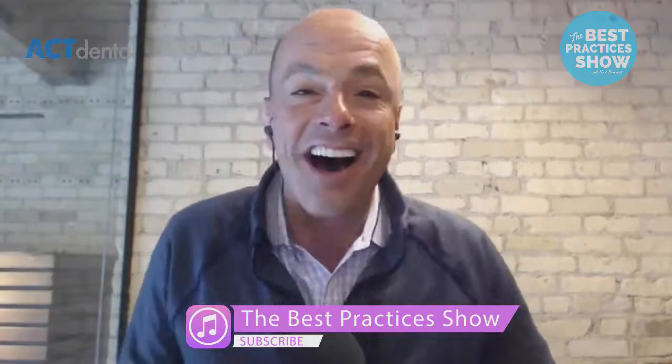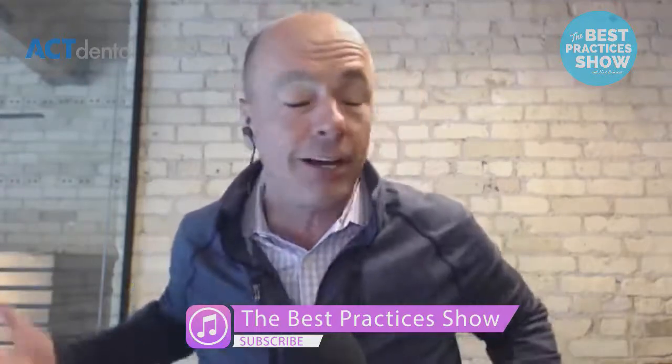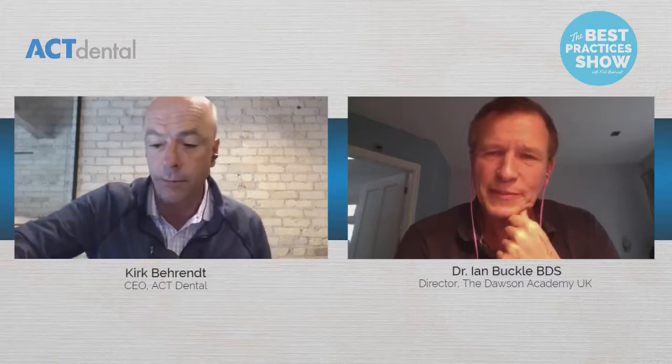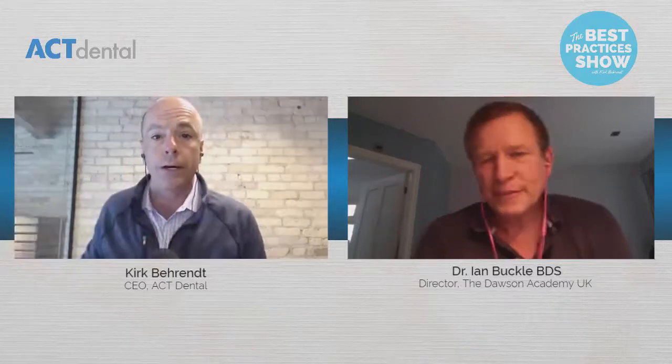My guest today is a good friend of mine. I swear we could talk about anything — whether it be food, having fun. I just enjoy your company. I had a great chance to come over and be a part of the Dawson movement you have in the UK, and you and your wife were so gracious. But if people don't know who Dr. Ian Buckle is, can you tell them about your story and how you got involved in the Dawson Academy?